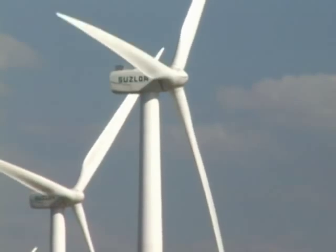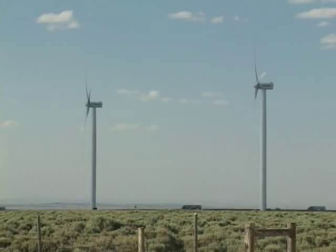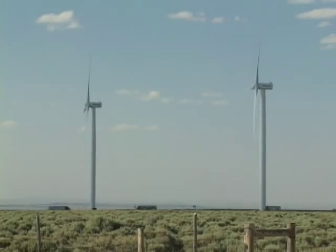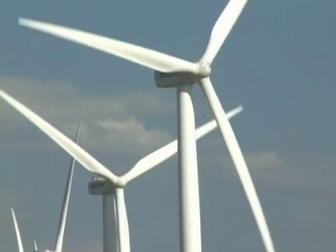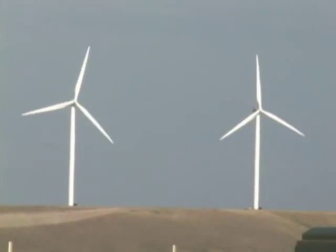How do we harness the wind's energy? We mount wind turbines on a tall tower up high in faster and less turbulent wind. Turbines capture the wind's energy with their propeller-like blades. A blade acts much like an airplane wing.